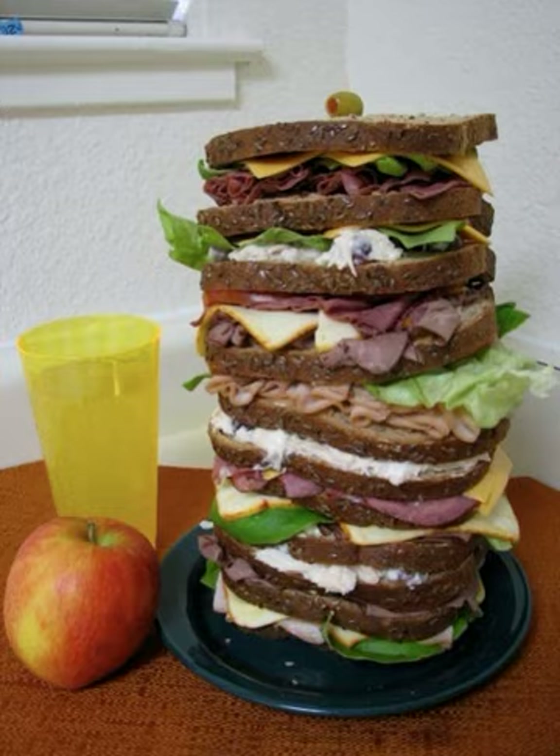A Dagwood sandwich is a tall, multi-layered sandwich made with a variety of meats, cheeses, and condiments. It was named after Dagwood Bumstead, a central character in the comic strip Blondie, who is frequently illustrated making enormous sandwiches.